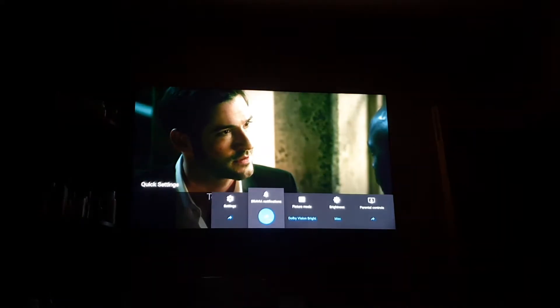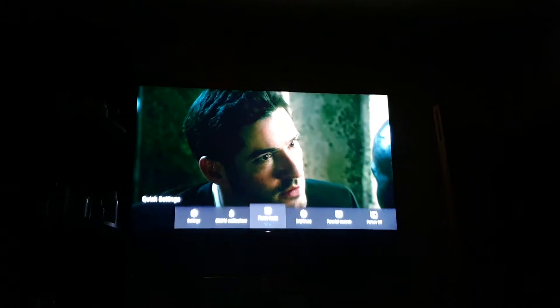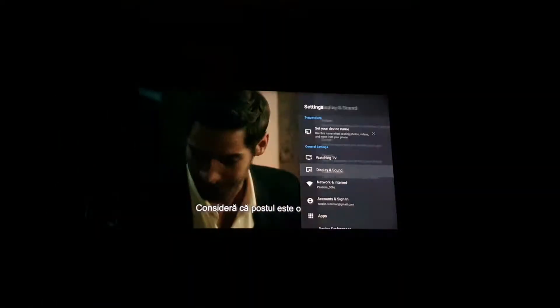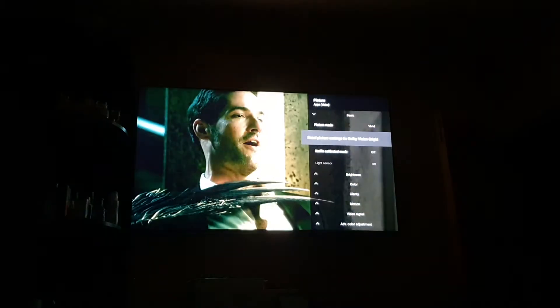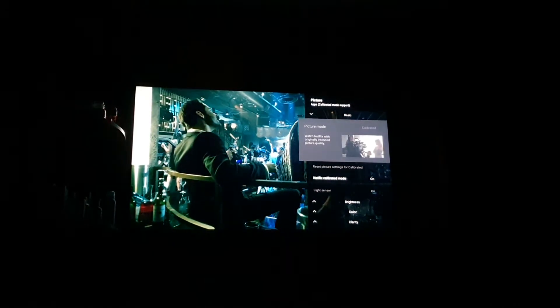Back in settings it says Dolby Vision Bright, I select it, but it says Standard. Going to advanced settings again — Display and Sound > Picture shows Vivid, but underneath it says 'Reset settings for Dolby Vision Bright.' I switch Netflix Calibrated mode on and now it's showing Calibrated.